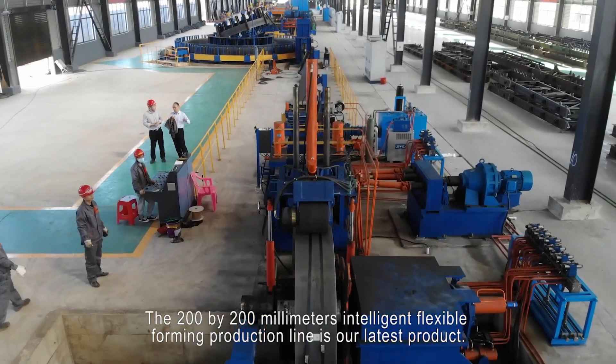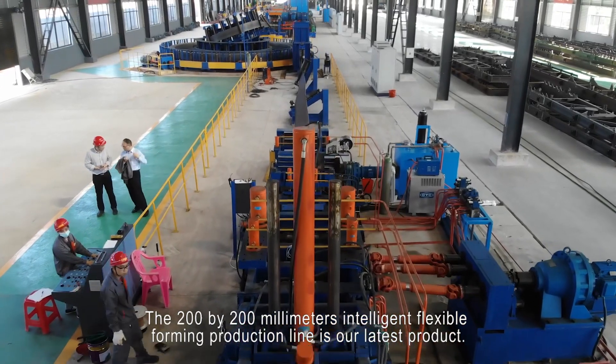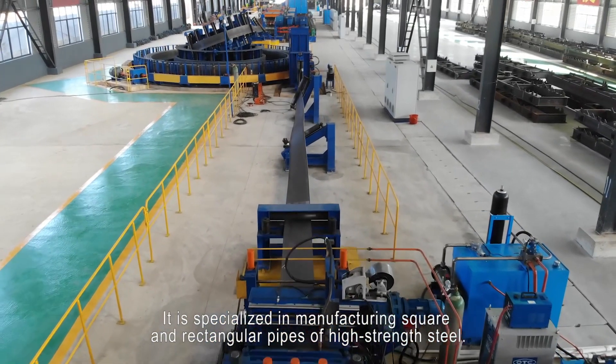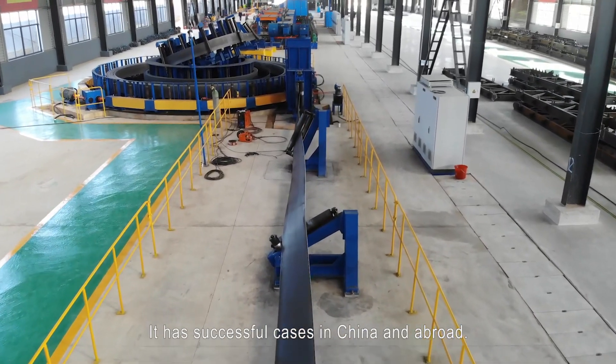The 200 by 200 millimeters intelligent flexible forming production line is our latest product. It is specialized in manufacturing square and rectangular pipes of high-strength steel. It has successful cases in China and abroad.